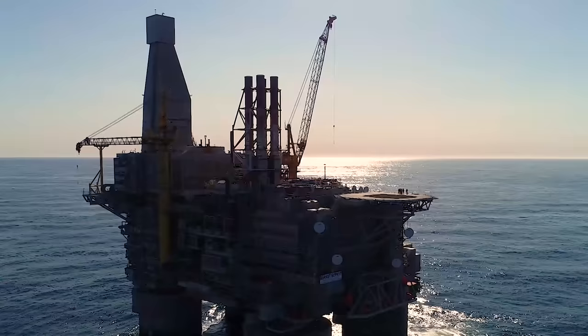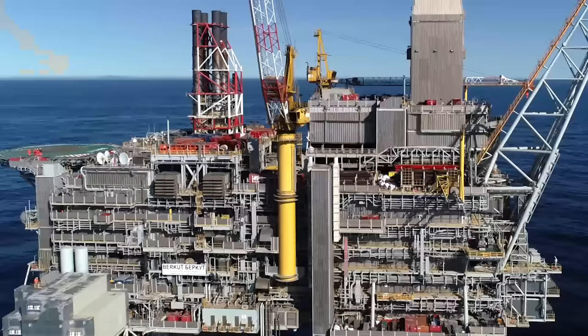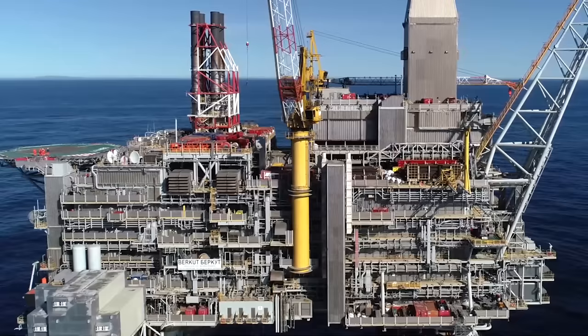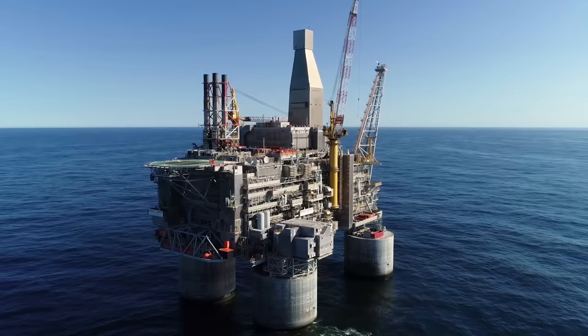The offshore oil drilling platform Berkut, located 15 miles from Sakhalin Island on the shelf in the Sea of Okhotsk, is one of the largest in the world. It's a huge six-story, fully autonomous plant on giant reinforced concrete piles, which not only drills new wells but also simultaneously extracts several thousand tons of oil from a huge depth every day. It's a real monster with an incredibly complex anatomy.